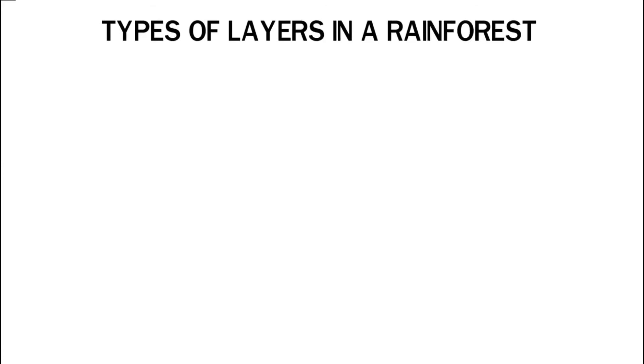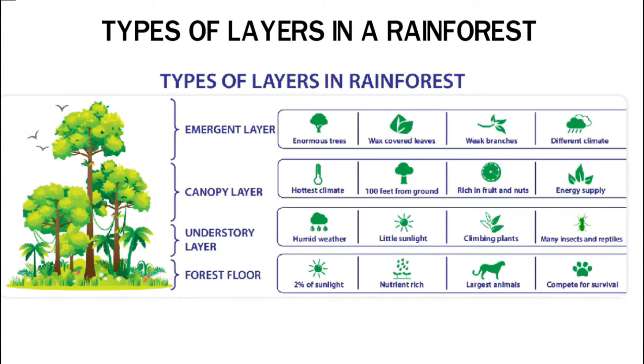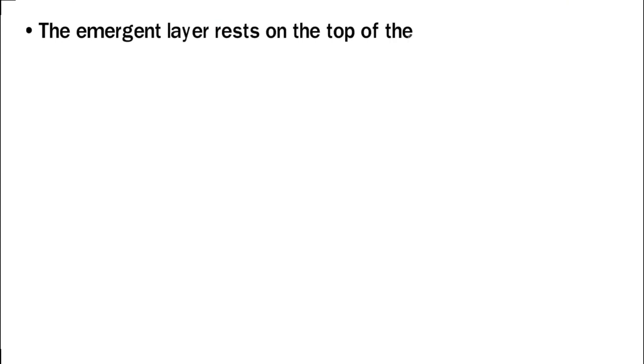Rainforests are biomes with dense biodiversity — so much so that animals who live at the top of the rainforest rarely or never come down to the forest floor. There are four layers in a rainforest: the emergent layer, the canopy layer, the understory layer, and the forest floor.